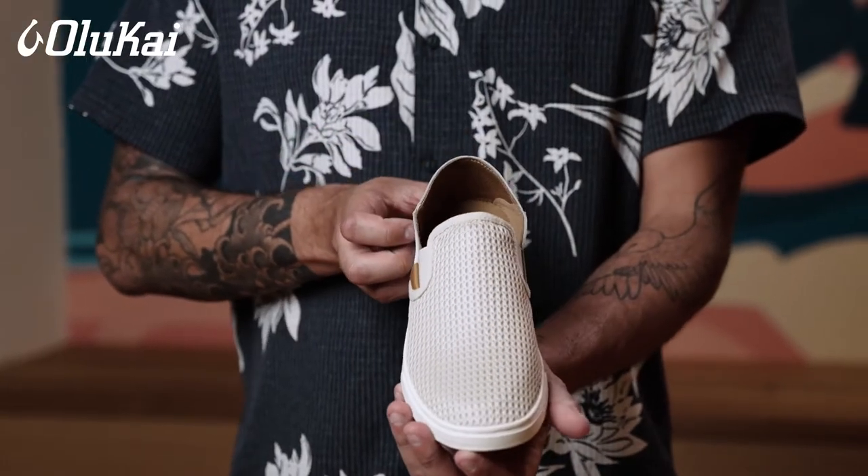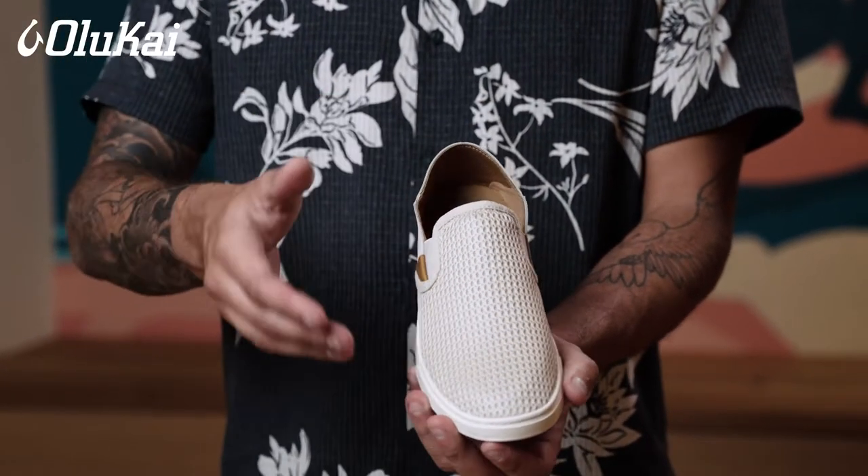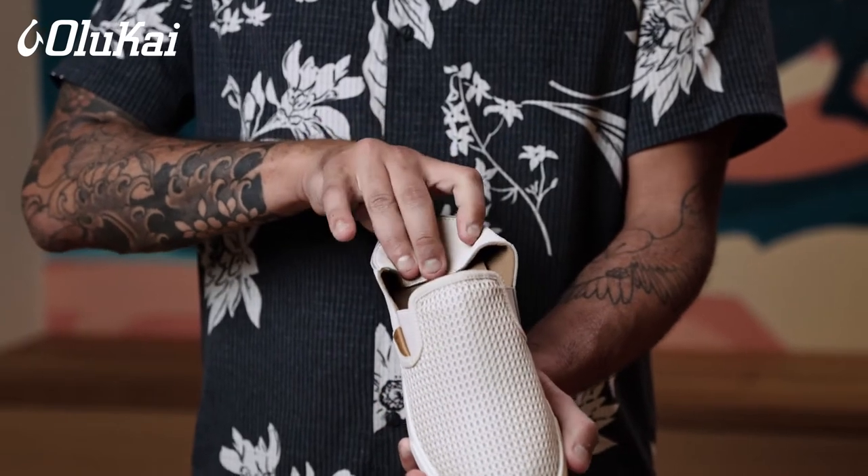This slip-on sneaker is crafted with lightweight materials, our signature drop-in heel, and a removable washable insole.